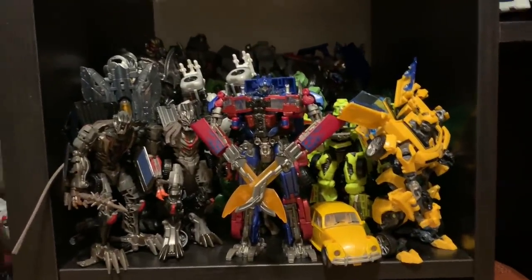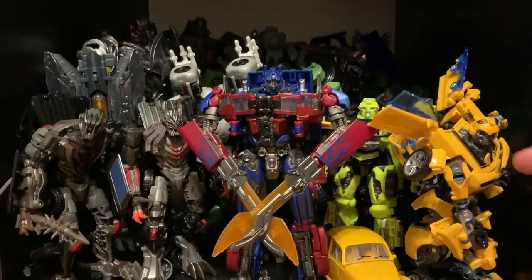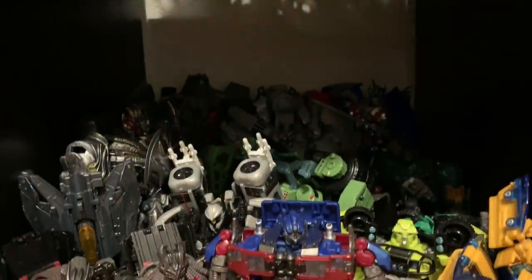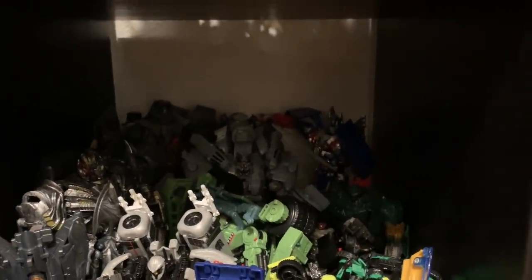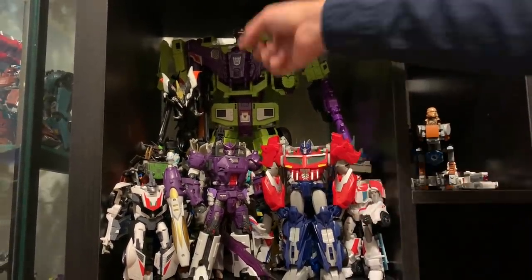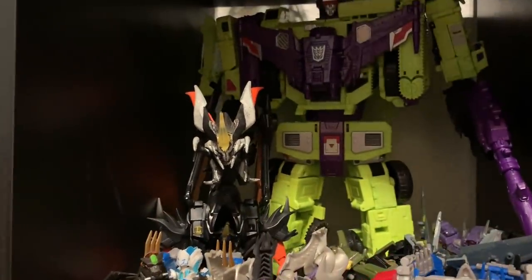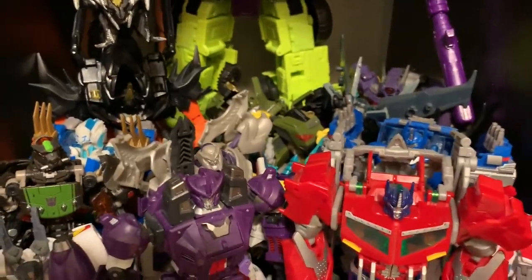Slightly above the shelf I have some Transformer movieverse stuff — Studio Series and movie figures: the new Bumblebee, one of my other favorite Michael Bay Bumblebees, Studio Series Optimus, Crankcase, Megatron, Nitro Zeus, Leader Class Starscream, and Leader Class Blackout in the back. Up here I have my Transformers Legacy stuff — all the stuff I used for Legacy: Transformers Prime, my combiner War for Cybertron Omega Supreme, Predaking, Galvatron, Lockdown, and Trypticon. Basically all the stuff I used for my Transformers Legacy series.